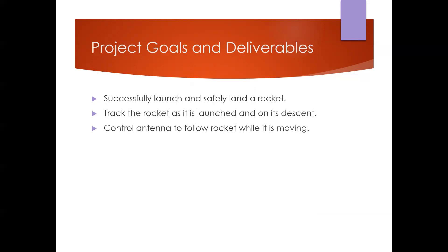The main project goals and deliverables were to successfully launch and safely land a rocket, track the rocket as it launched and on its descent, and control antenna motion to follow the rocket while it was moving.